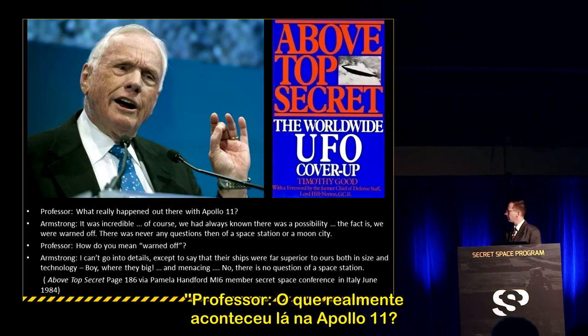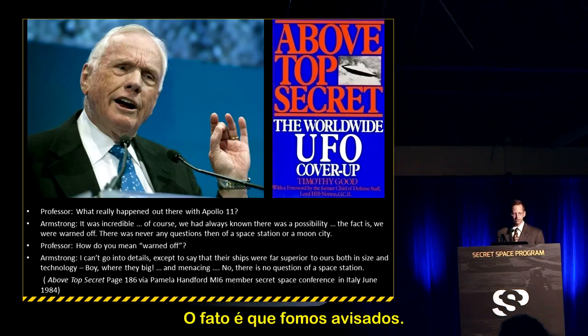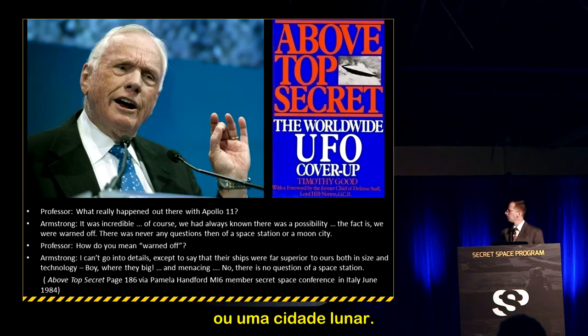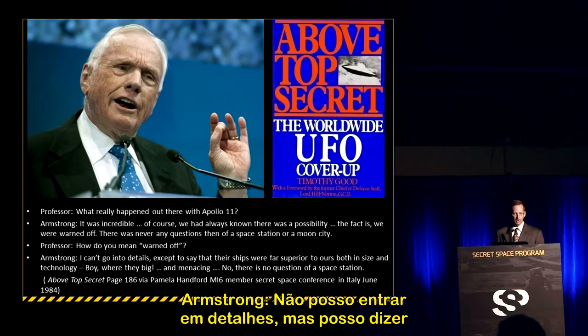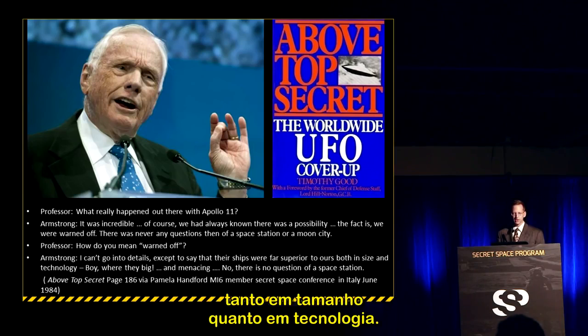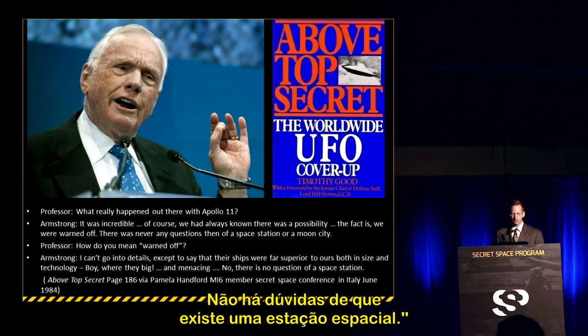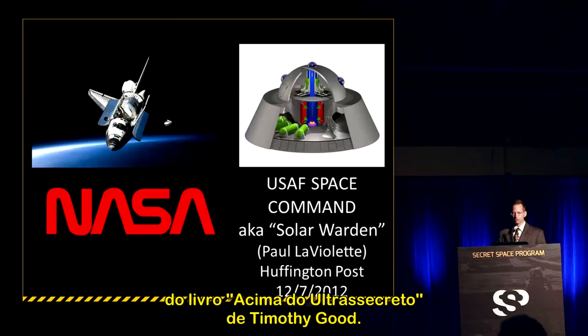The exchange reads: 'Professor, what really happened on Apollo 11?' Armstrong replied: 'It was incredible. We'd always known there was a possibility. The fact is, we were warned off. There was never any question then of a space station or a moon city.' 'How do you mean warned off?' Armstrong said: 'I can't go into details, except to say that their ships were far superior to ours, both in size and technology. Boy, they were big and menacing. There is no question of a space station.' This is page 186 of Timothy Good's Above Top Secret.